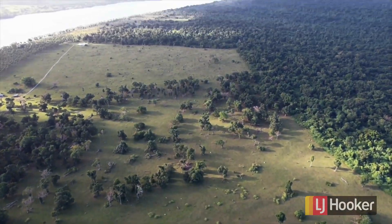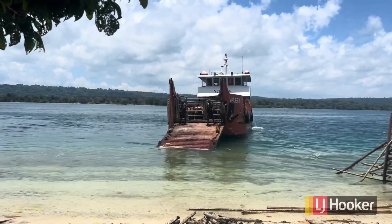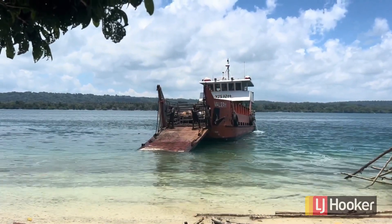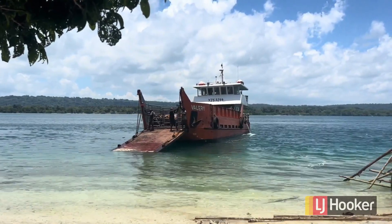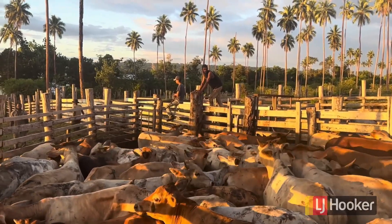Now you can see an aerial view with a mix between the bush and the coconuts, with the barge picking up the cattle. All the cattle at Lapita are picked up by barge by David Russo, giving you a constant supply of cattle going down to Port Vila with regular buyers — which is a really good asset for the plantation. As you can see, the cattle yards are functional and in good order.